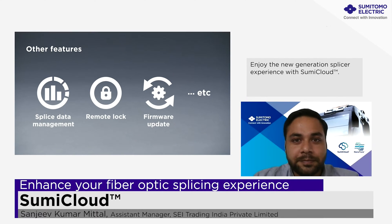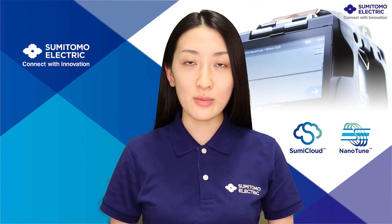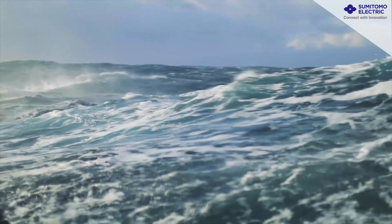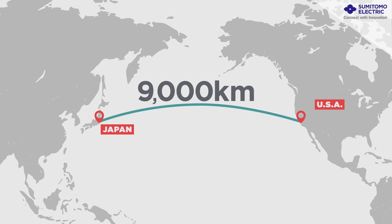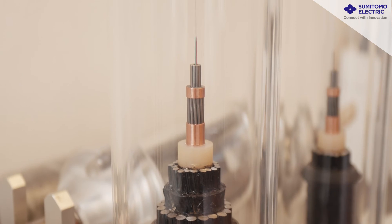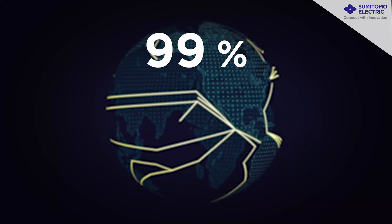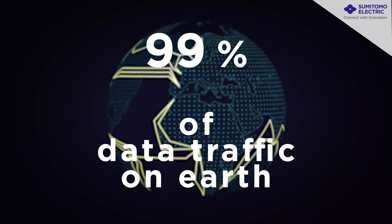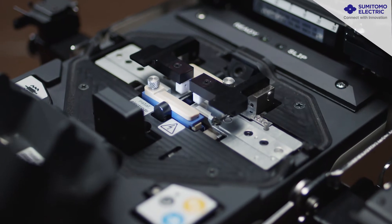Now we'll show you a short video of our submarine fusion splicer, which is the only splicer used in the world for submarine splicing. Beneath the waves, a cable lies on the ocean floor. This is one of many submarine fiber cables which form the backbone of the internet. 9,000 kilometers separates Japan and the United States. For a cable that enables communication between the two countries, it is surprisingly compact. The internet and the technology supporting it is an indispensable part of our lives. The submarine fiber cable network supports 99% of all data transmissions. In order to connect these fibers that are as thin as a strand of hair, nano-level precision is essential. The connection must remain intact for decades, even under the extreme conditions of the ocean floor.